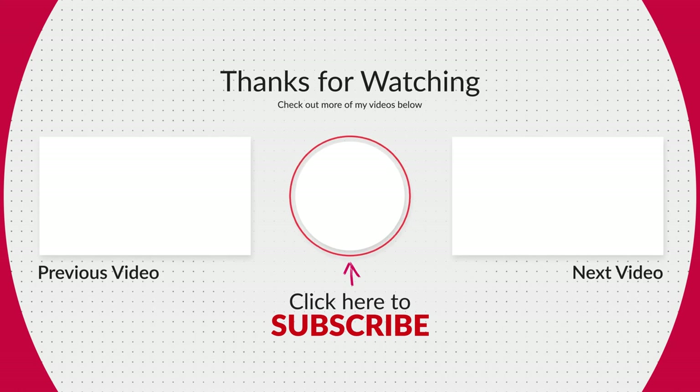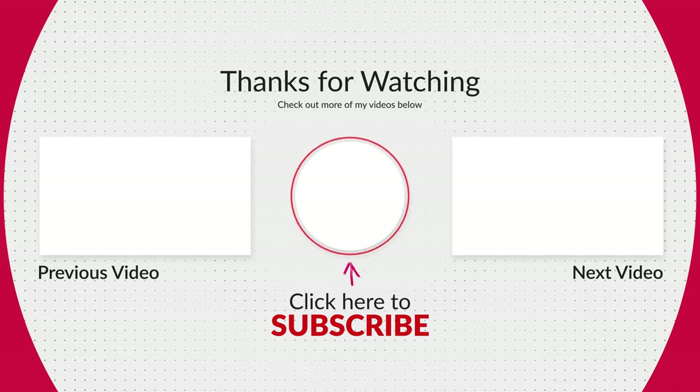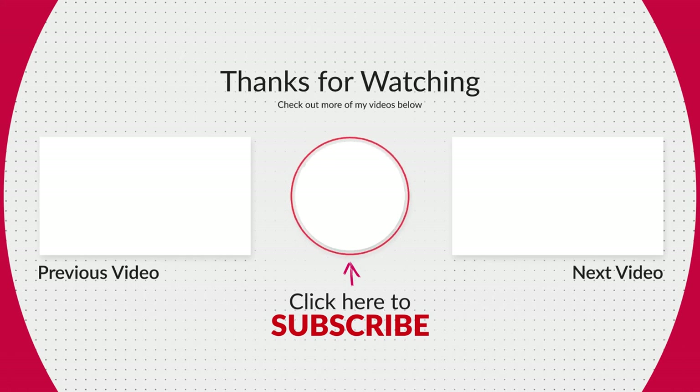Thank you so much for watching. If you enjoyed the video, please let me know by hitting the like button, share it, write a comment, and don't forget to subscribe so you can catch my next video.